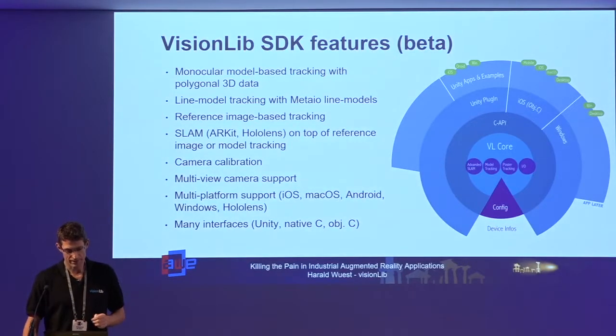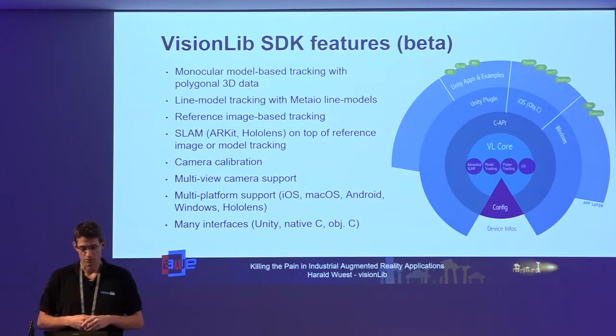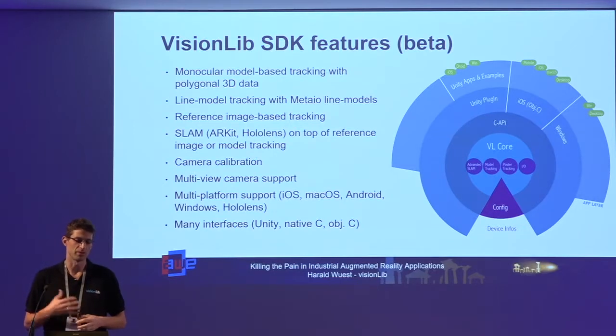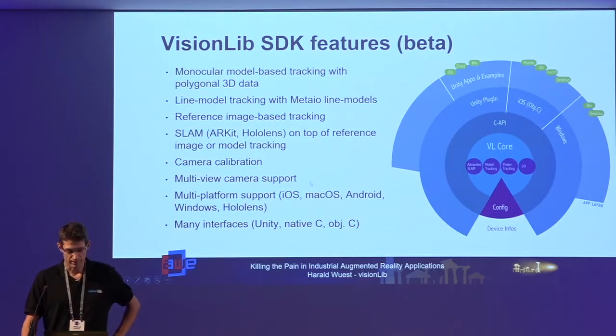The features of the VisionLib SDK include: a monocular model-based tracking system based on polygonal 3D data, legacy support for material-based line models, a reference image-based tracker, and a SLAM integration used on top of reference image or model tracking. When ARKit came out we also integrated ARKit and HoloLens internal tracking on top of the model-based tracking. We support camera calibration with multi-view camera support, and platforms including iOS, MacOS, Android, Windows, and HoloLens. Interfaces are available for Unity, native C, Objective-C, and JavaScript.